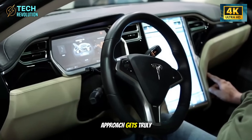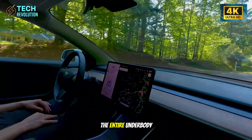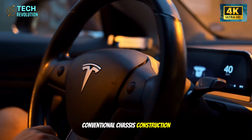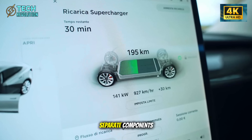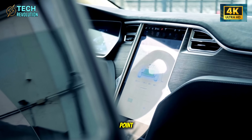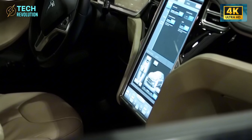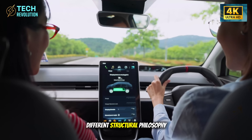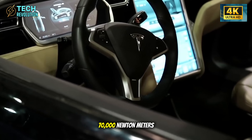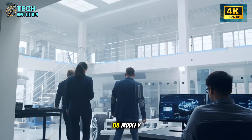Here's where Tesla's approach gets truly radical. They're using a 50,000-ton gigapress to cast nearly the entire underbody as a single piece. Conventional chassis construction requires 300 to 400 separate components joined by welds — each weld representing a potential failure point. The Model 2 reduces this to just 12 joining points total. The resulting torsional rigidity measures 70,000 newton-meters per degree of twist, 230% higher than the Model Y.